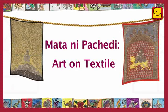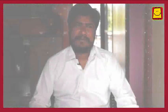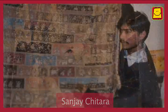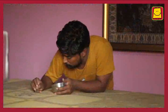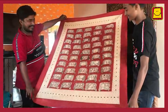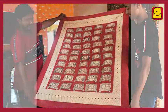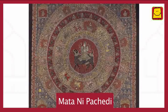Matani Pachedi is an art on textile. Sanjay Chitara was 10 years old when he first started painting these large detailed textiles. He learnt this art and the stories associated with it from his father, and now he passes on these stories to his children. These beautiful hand-painted textiles are called Matani Pachedi.